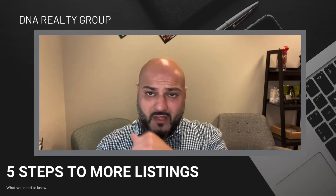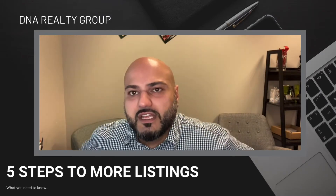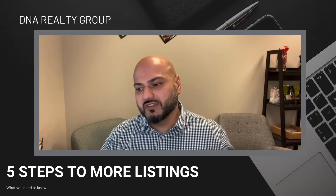Let's talk about five ways that you could go ahead and build your listing inventory and take more listings.